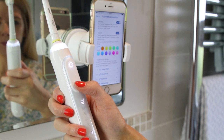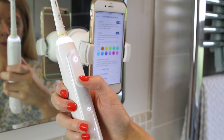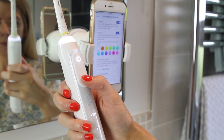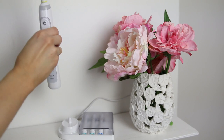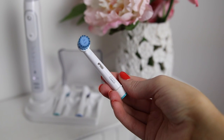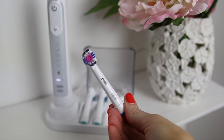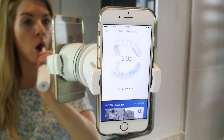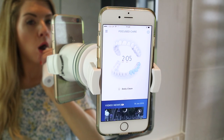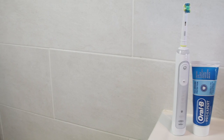It has these personalised modes which are really easy to access with the little button below the power button, and they are Daily Clean, Gum Care, Sensitive, Tongue Clean, Pro Clean and Whitening Mode. You also get different heads that do different things — one's for sensitive teeth, one's for whitening, etc. If you really want to focus on whitening then you can use that mode and use a special whitening head that comes with the toothbrush and really focus on that if that's your main concern.